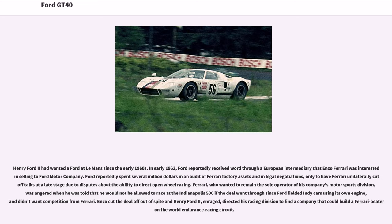Ferrari, who wanted to remain the sole operator of his company's motorsports division, was angered when he was told that he would not be allowed to race at the Indianapolis 500 if the deal went through, since Ford fielded Indy cars using its own engine and didn't want competition from Ferrari. Enzo cut the deal off out of spite, and Henry Ford II, enraged, directed his racing division to find a company that could build the Ferrari-beater on the world endurance racing circuit.